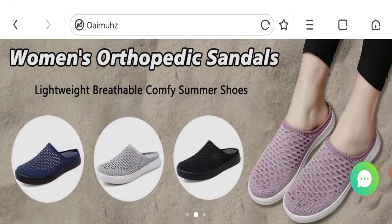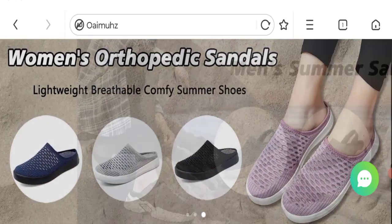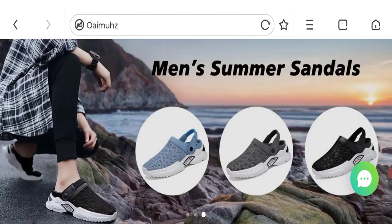Hello everyone, welcome to the new video on this channel. Today we are going to discuss about the topic OAIMUZ reviews. In this video you will get to know all the legitimacy checkpoints of this website. Let's discuss all the details so that you can decide whether this site is legit or a scam.